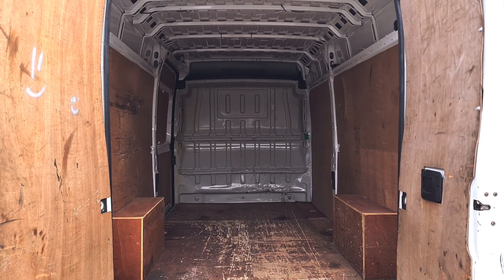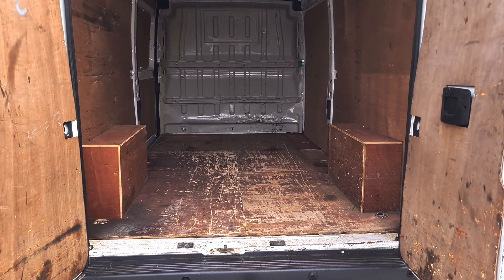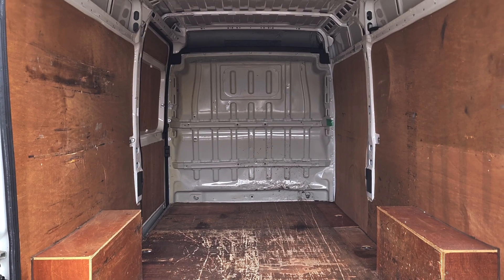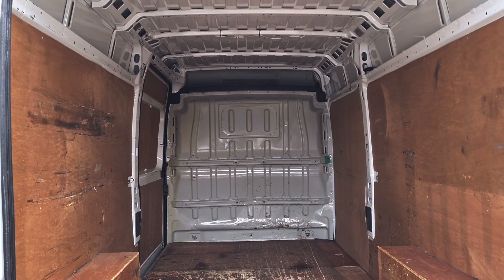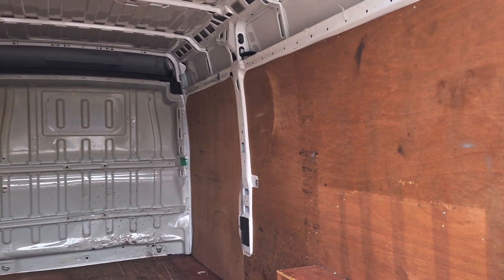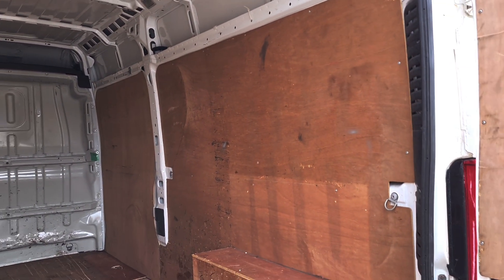So it has been ply-lined. It is a bit scuffed, but it is all intact — it's all there and it does not warrant ripping it all out. L3H2 — long wheelbase, medium roof, over six foot of height. It's a fantastic size.